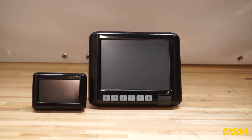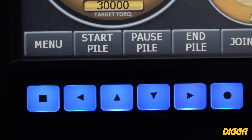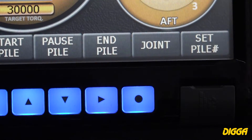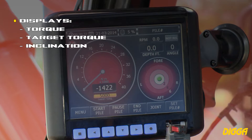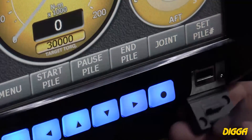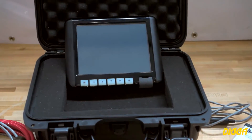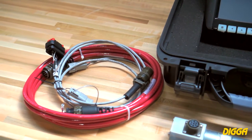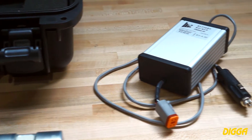Choose from 8.4 inch or 4.3 inch color touchscreen LCD displays, fully IP67 rated, environmentally sealed and shock and vibration resistant. Displays show torque, target torque, inclination, time, date, pile number and depth with user input or laser range finder option. A USB port makes it simple to download recorded data into Excel. Each display comes with a battery backup and can accept either 12 or 24 volt power source, wired direct or cigarette lighter.